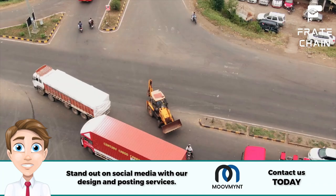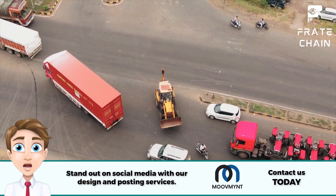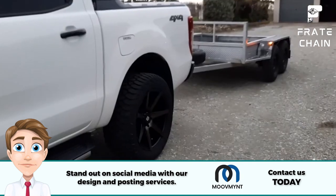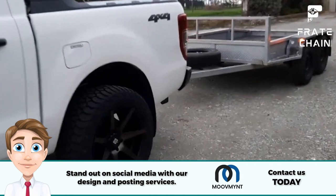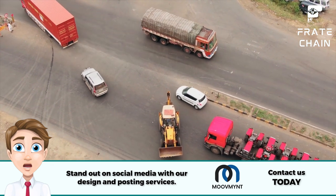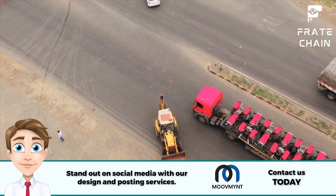Trailer size matters. When it comes to cargo trailers, size matters. Depending on the type of cargo you plan on hauling, you'll need to choose a trailer that can accommodate your needs. Smaller cargo trailers are great for transporting items like furniture or smaller equipment. In contrast, larger ones are better suited for heavy-duty hauling such as construction materials.